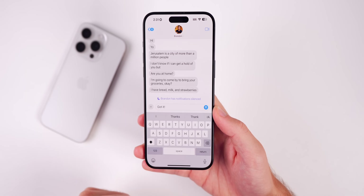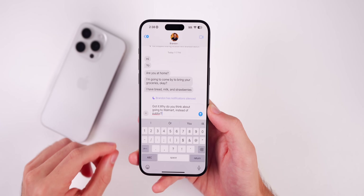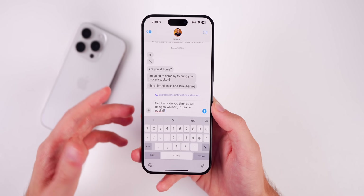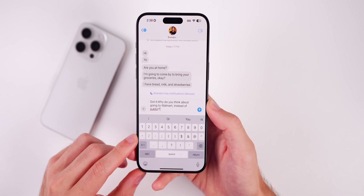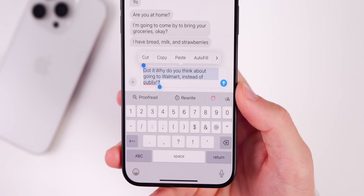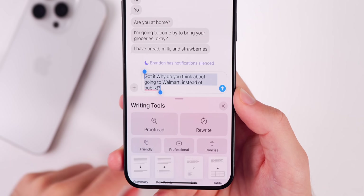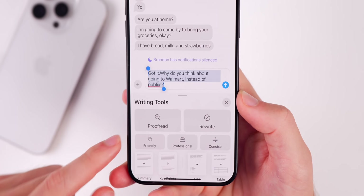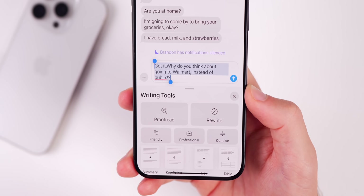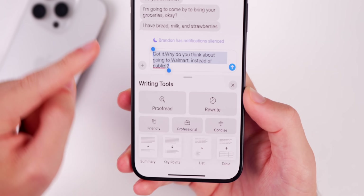One of the biggest additions are the Writing Tools, which apply anywhere you can write text — Messages, Mail, Notes, wherever you use the default keyboard. Select some text and you'll see new options: Proofread and Rewrite as quick actions, or tap the Apple Intelligence icon for the full Writing Tools menu where you can change tone to friendly, professional, or concise, and create a summary, key points, a list, or a table.